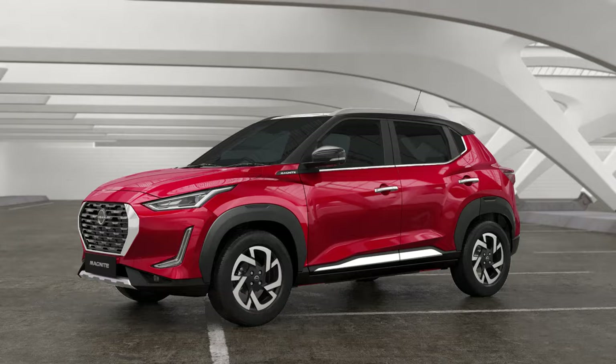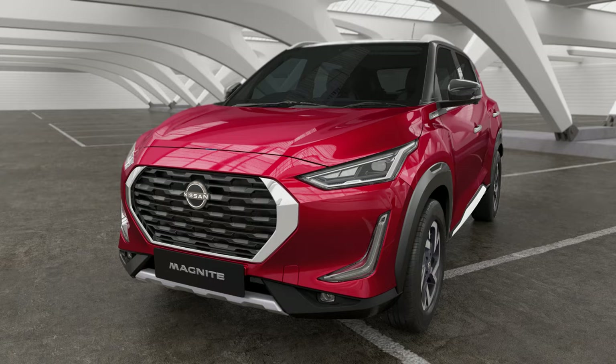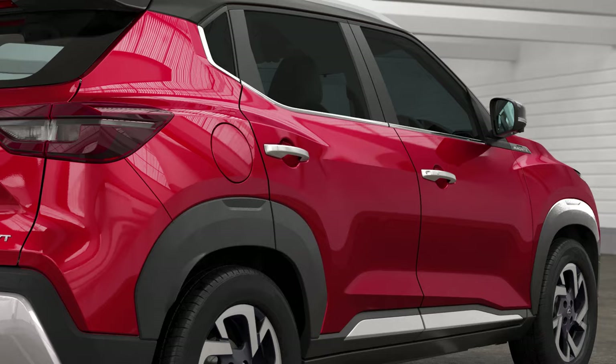Exuberance is in its DNA, based on the philosophy of Inase, which derives vibrancy from the Indian way of life. Rooted to the traditional Japanese design approach, the Nissan Magnite has been sculpted to have a solid body and dynamic appeal that makes it stand out among other SUVs on the road.